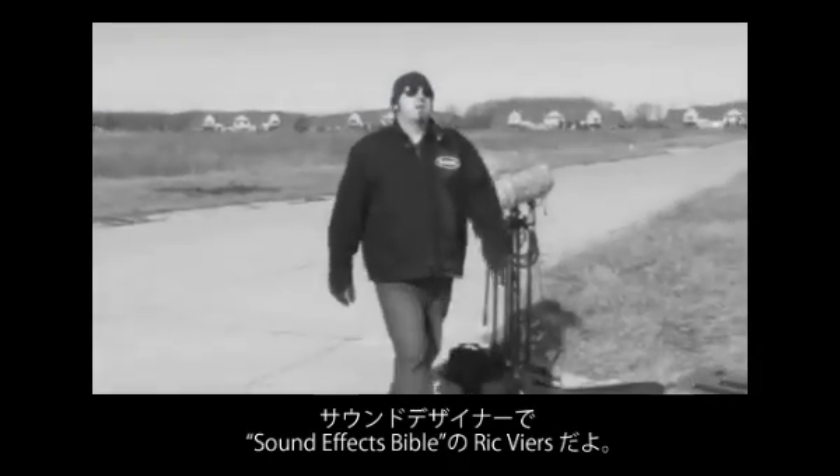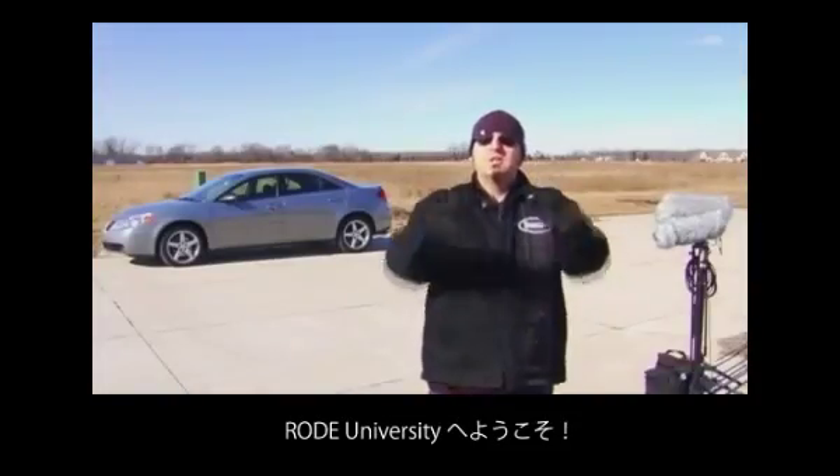I'm Rick Veer, sound designer and author of The Sound Effects Bible, and this is Rode University.